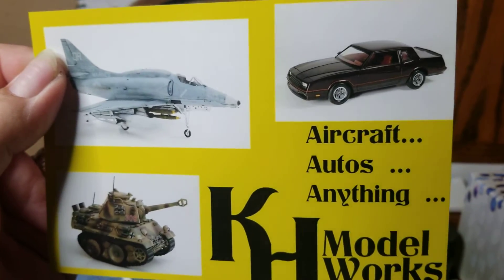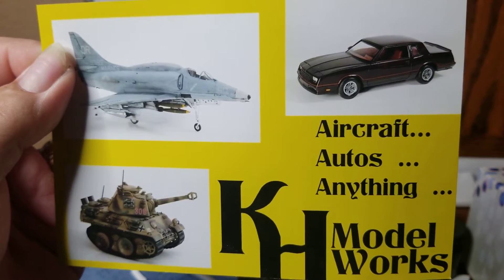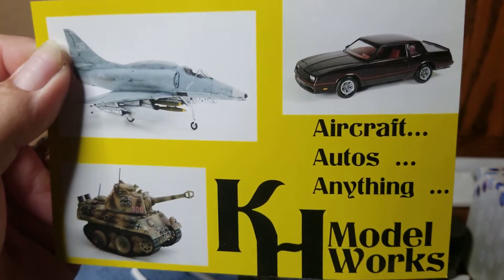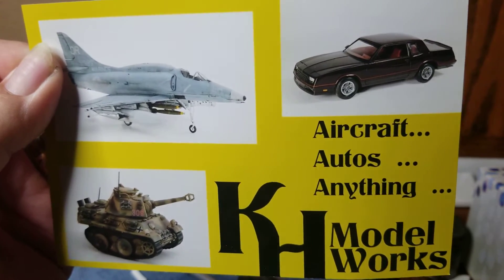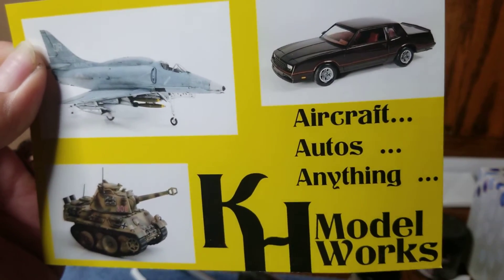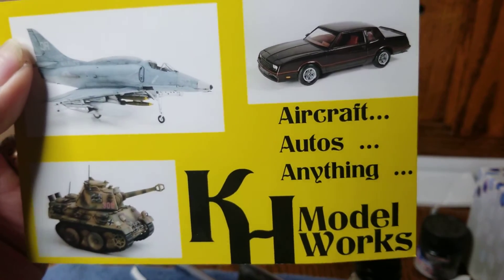Hello YouTube modeling community. Mike here, Mike's Miniature Motors. Just want to do a mail call shout out for Kurt at KH Model Works. Checked the mail yesterday afternoon and got his shop card in. So thank you Kurt for the shop card and the kind words on the back. Appreciate it.